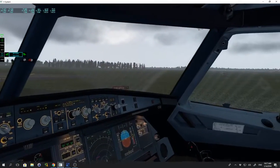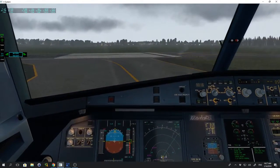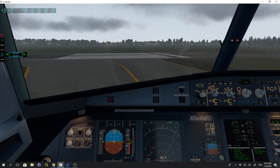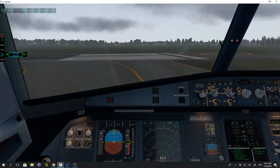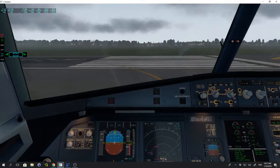V1: 136. V-Rotate: 141. Flex temperature: 50. ATC set. ECAM memo: no blue. Checklist down to the line completed. If you're ready to continue below the line, click it again.